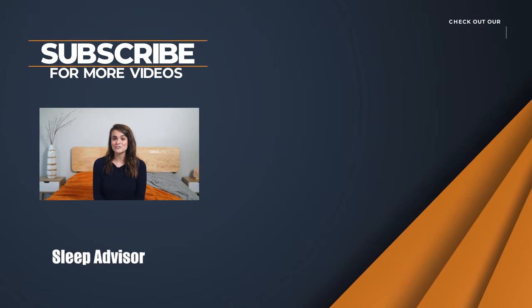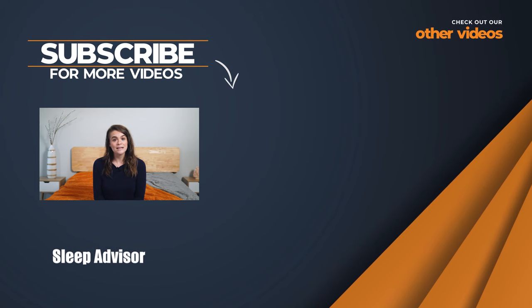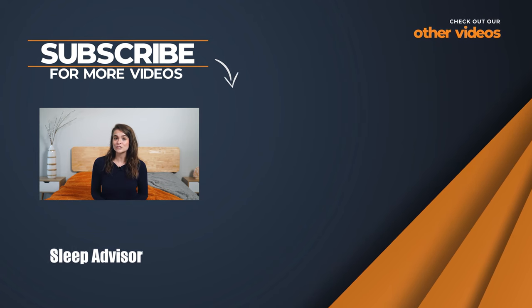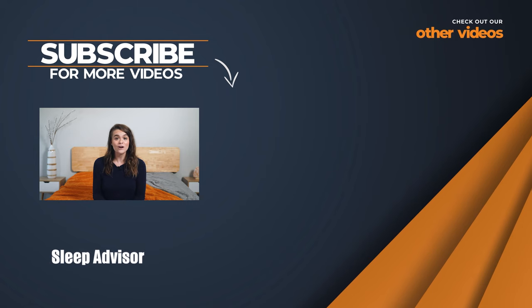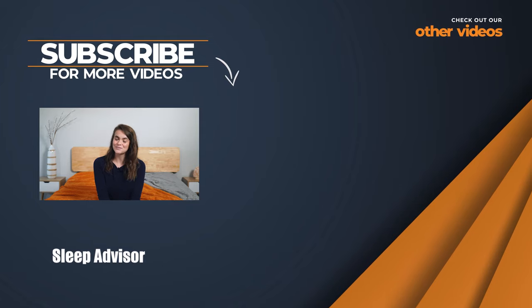I hope this answers some of your questions about various mattress sizes and who they should be best for. If you need any more info, check out our mattress buying guide videos and our articles on our site to learn more. And as always, thank you for watching.